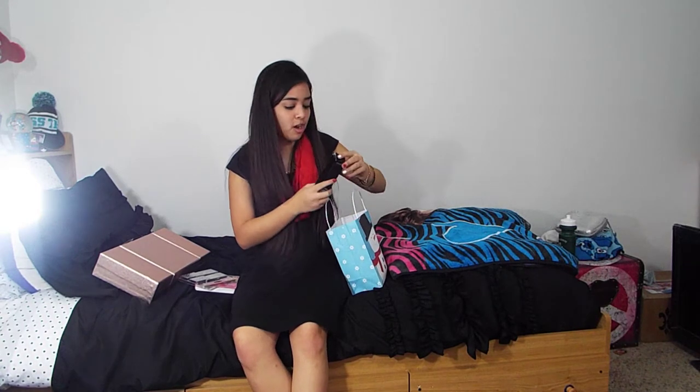They also got me these nail art stickers. I love doing my nails and putting all these on. I'm not a nail artist, so I just put on the stickers and it's really fun and cool. The next thing they got me is this makeup setting spray from Avon. If you don't know what setting spray is, it's something you spray on your face after to hold your makeup in. You spray it 8 to 10 inches away from your face and it sets your makeup.